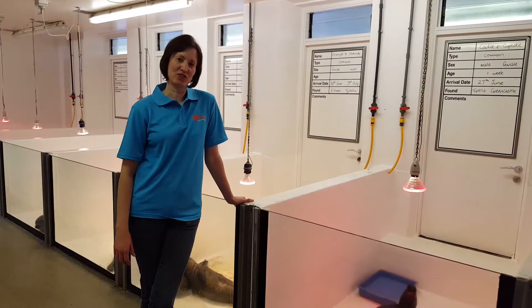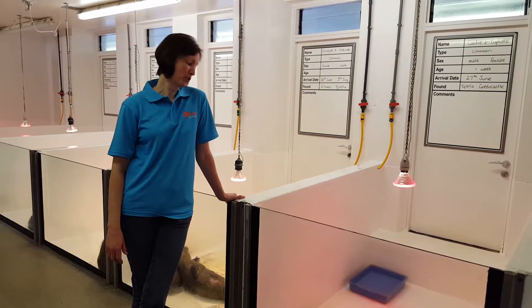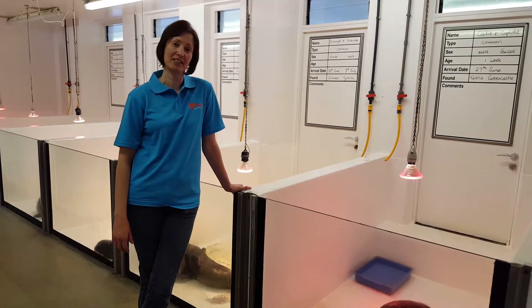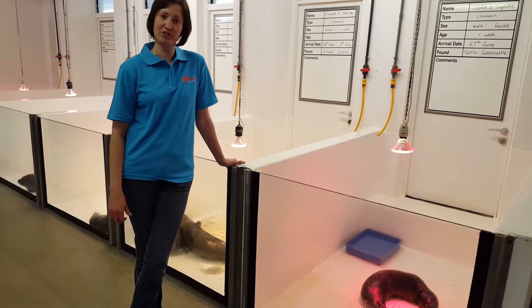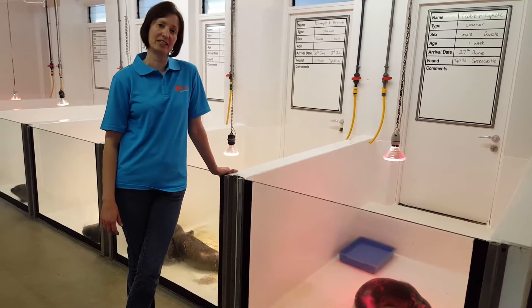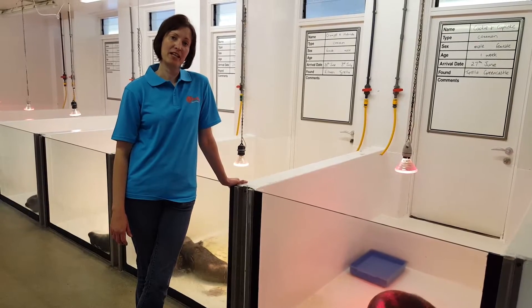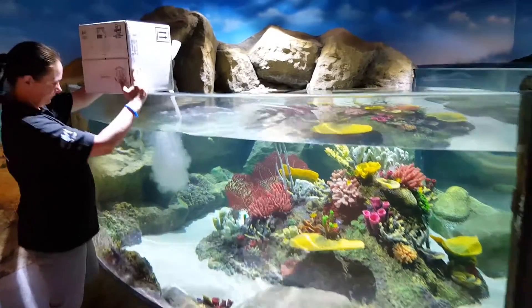My name's Tanya, and I work at the seal sanctuary here at Explorers. I've been looking after the seal pups here for 27 years now, and today we've looked after over 400 and currently have three seal pups. We're just a rescue centre — we take in orphaned, injured, and sick seal pups. Once they're recovered, we release them back into the wild again.